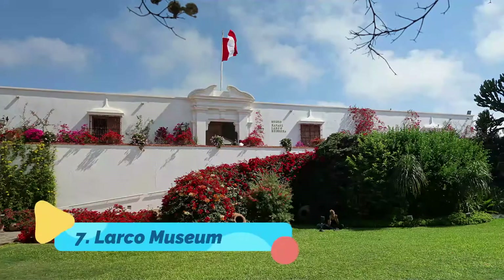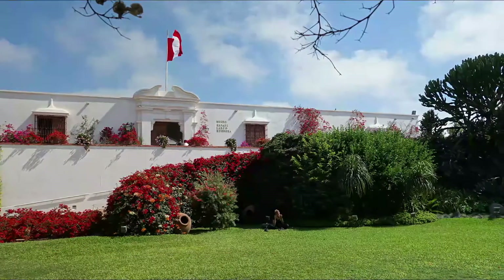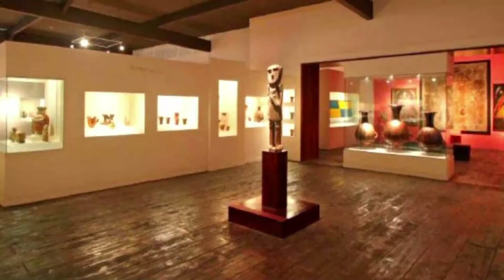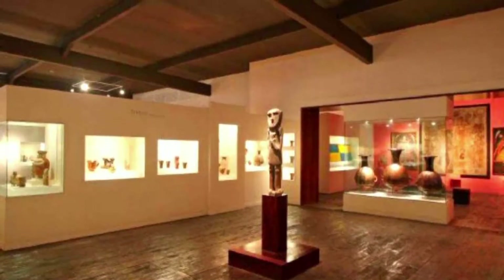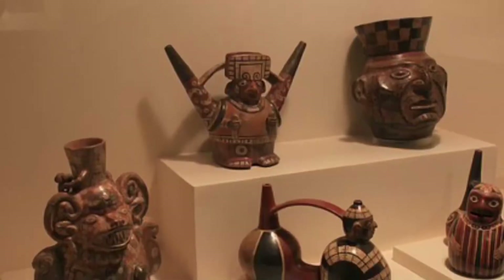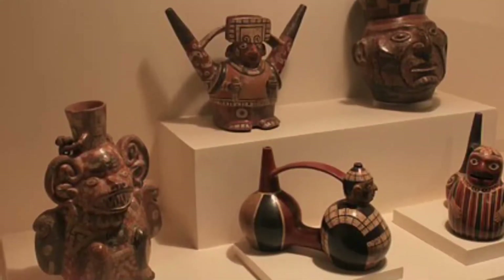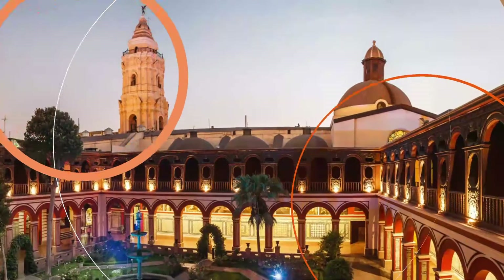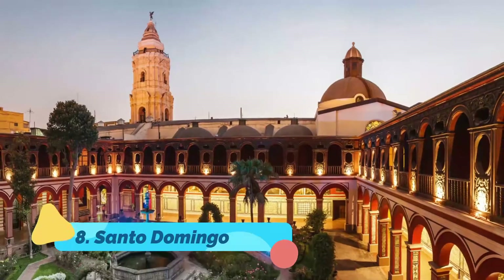Number seven: Larco Museum. South of central Lima in Pueblo Libre is the Rafael Larco Herrera Museum, more commonly called the Larco Museum. The 18th-century viceroy mansion that houses it was built on the site of a pre-Columbian pyramid from the 7th century. The Larco Museum contains a huge collection of more than 40,000 pieces of Peruvian ceramics, a large portion of which is from the Moche and Chimú cultures. These are not all on display at once.